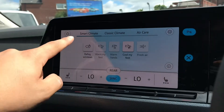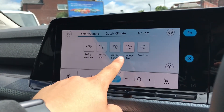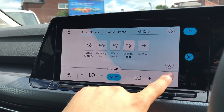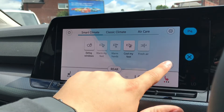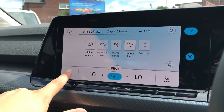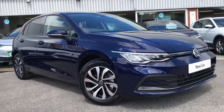Now going into our climate you can see we have our smart climate controls where we have defog windows, warm my feet, cool my feet, warm my hands and fresh air, along with the heated front seats that we simply press once to activate — all the way till off — same again on the passenger side, so you and your front passenger can feel comfort on cold winter drives.